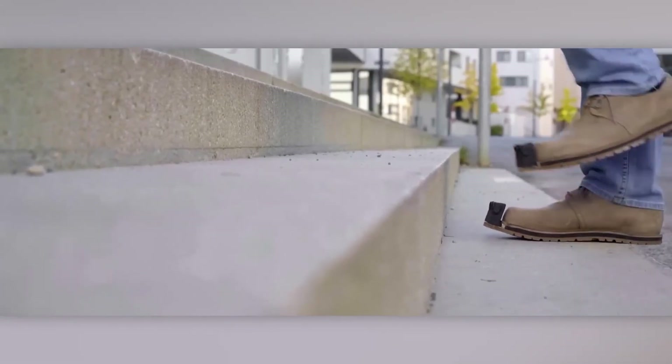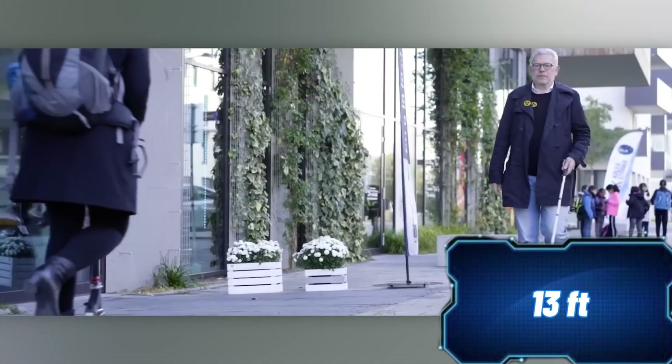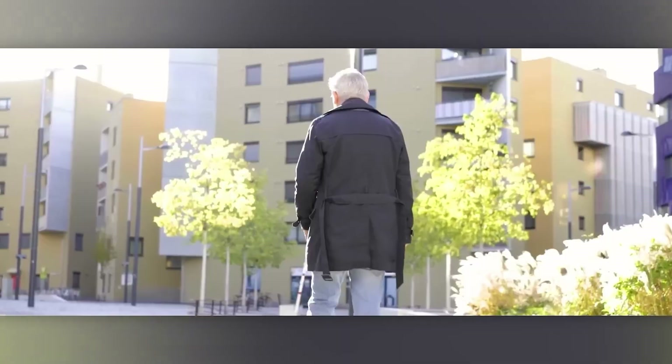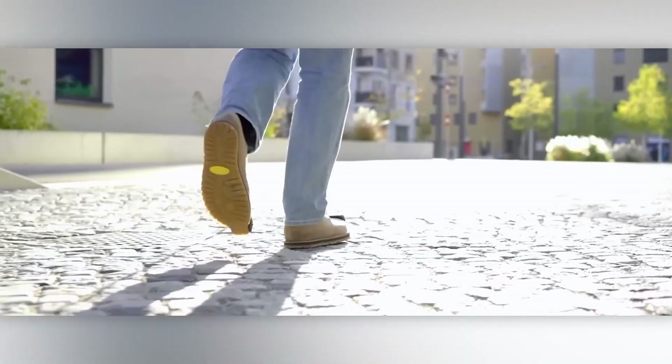If any issues are detected, the shoes vibrate, flash LEDs, and send audible alerts to your smartphone. The sensors are powered by batteries that last about a week, depending on frequency of use. Austrian experts are also developing shoes with a camera that uses machine learning to analyze the environment.